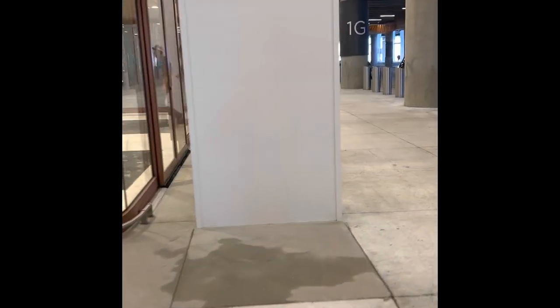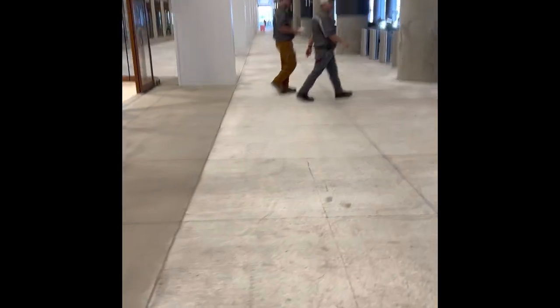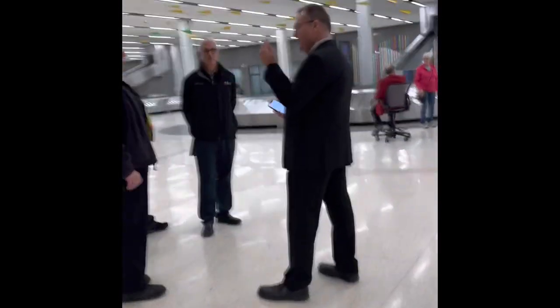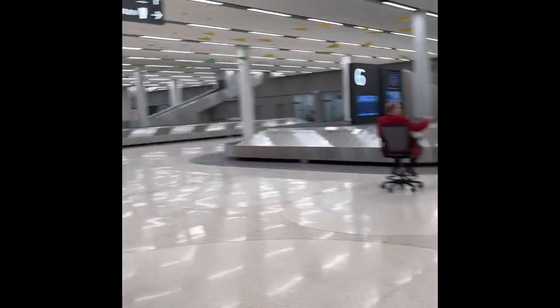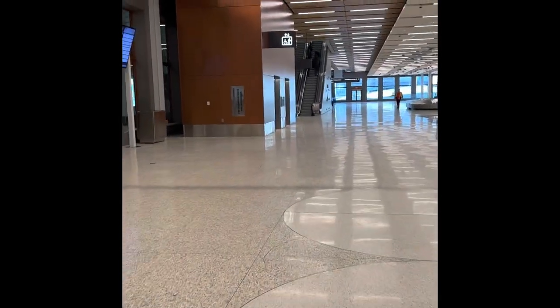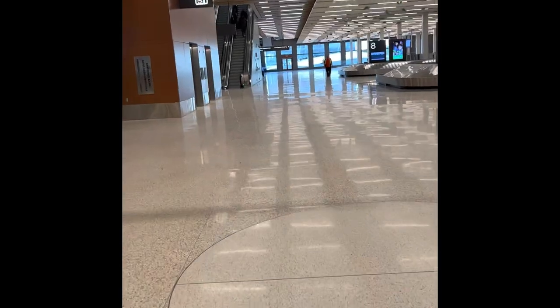I'm going to walk in through here. Looks like we have escalators that will take us upstairs to check in. This looks similar to lots of airports that I've been in. This is baggage claim, and it looks like escalators are over here, so I'm heading to the escalators.